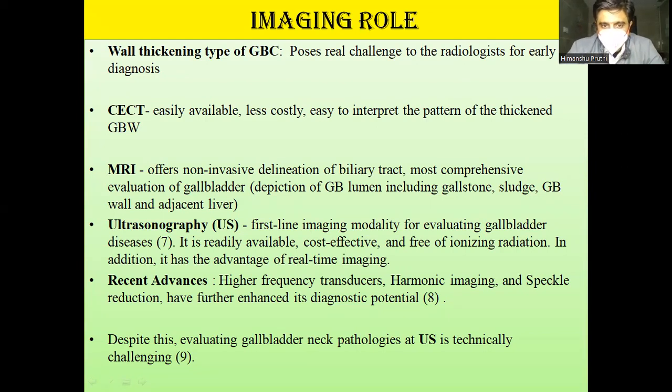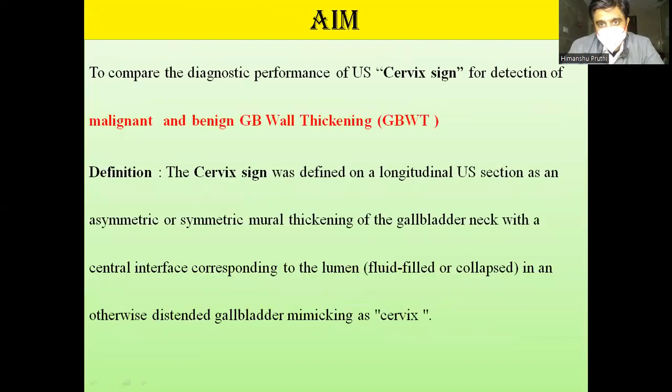There are certain recent advances like speckle imaging, speckle reduction, harmonic imaging, and high-frequency transducers. Even so, there is significant difficulty in diagnosis of GB neck cancer and GB wall thickening. We propose a diagnostic sign named the Cervix Sign, defined on longitudinal ultrasound as symmetrical or asymmetric mural thickening at the neck region with a central interface or small lumen — which may be fluid-filled or collapsed — in an otherwise distended GB, mimicking a cervix.